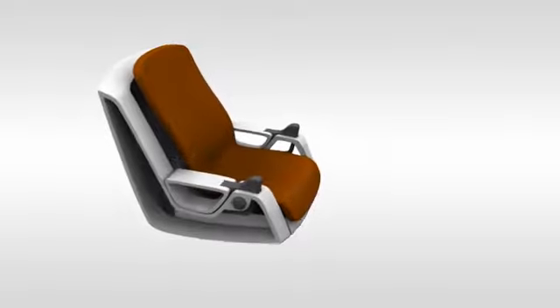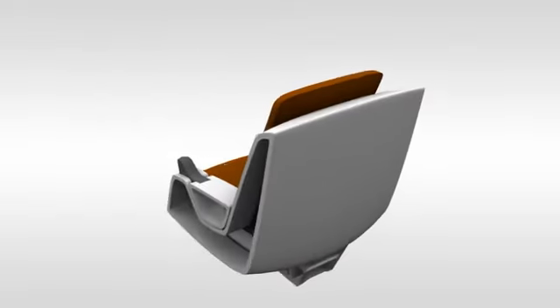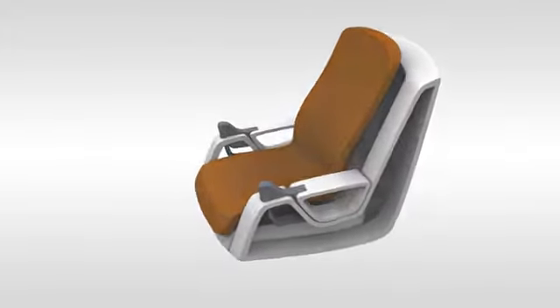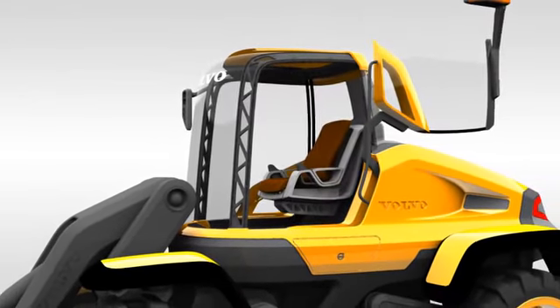The traditional steering wheel is dispensed with, replaced by a multifunction joystick and all-electric controls. Getting in and out of the Griffin is also made easier and safer by the large, swing-away doors.